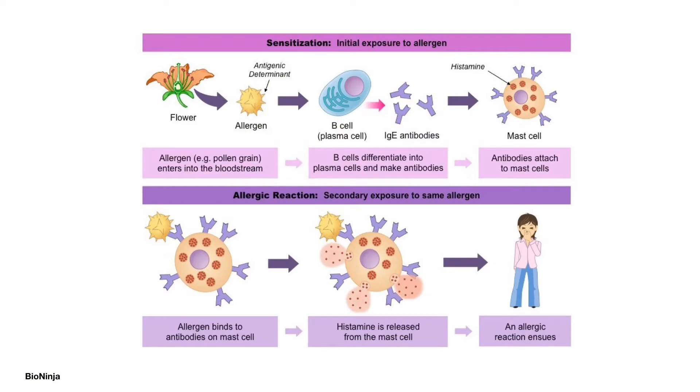This schematic diagram illustrates the mechanism of an allergic response to an antigen. When the person is exposed to an antigen for the first time, the antigen triggers B cells, a type of immune cell, to differentiate into plasma cells. The plasma cells produce specific IgE antibodies, which attach to the mast cells. When the person encounters the same antigen again, the antigen will bind to and cross-link the specific IgE antibodies on the surface of mast cells, triggering the mast cells to release histamines.